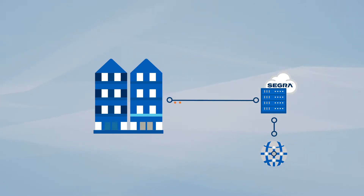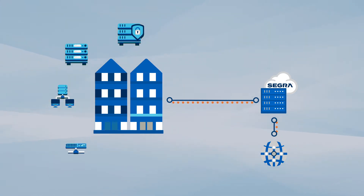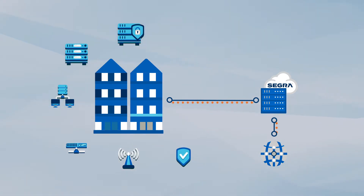Segra's Security Operations Center as a Service provides active monitoring of devices like firewalls, servers, routers, switches, wireless access points, and endpoint protection.